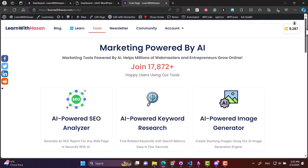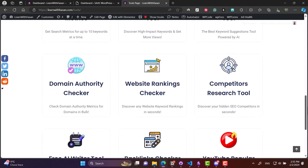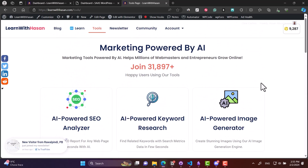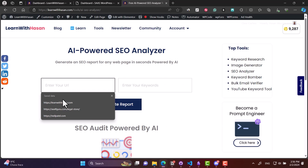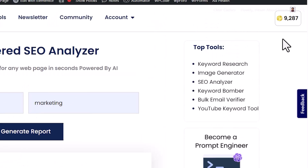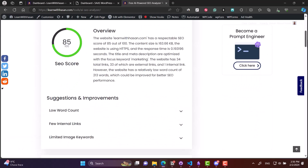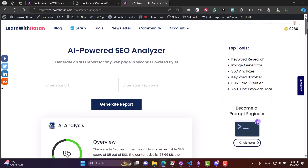You will see here I have a list of tools. If you want to use them you will need points — it's like credits. For example, this is the AI SEO analyzer tool. Let's test it and you'll see now the points balance changed. We used seven points. It's like any SaaS but on WordPress. Let me show you how I did this in five minutes.